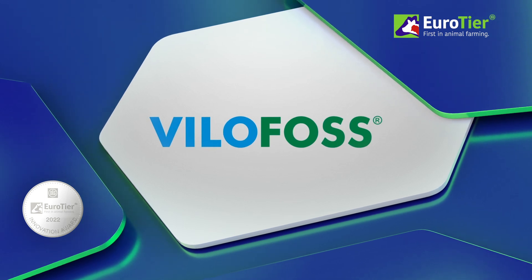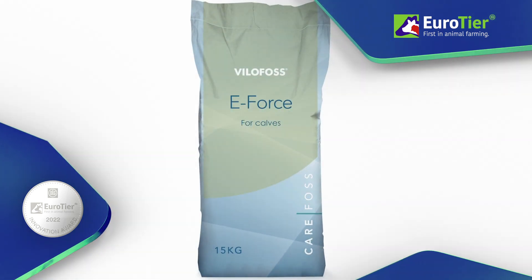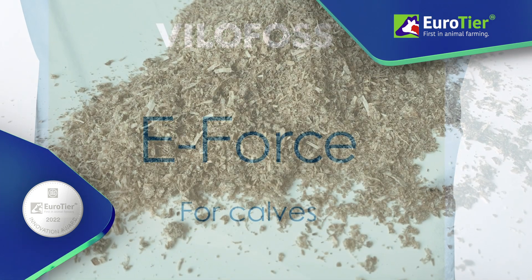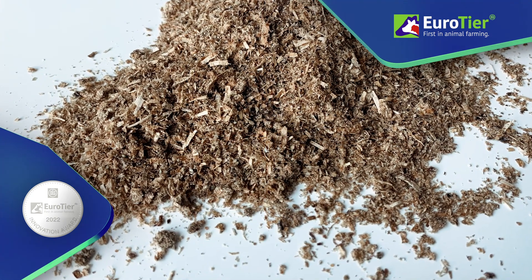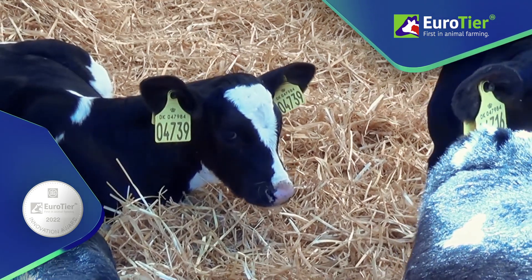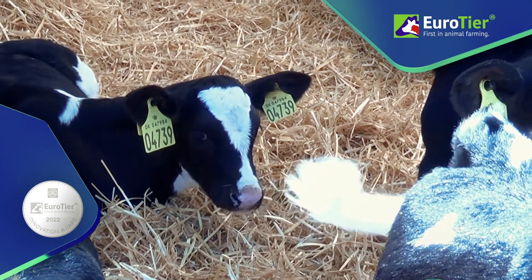Vilofos Group. Carefos eForce — the supplementary feeding stuff. Carefos eForce optimizes the vitamin E status of calves and therefore improves the animal's immune response, state of health and growth performance.